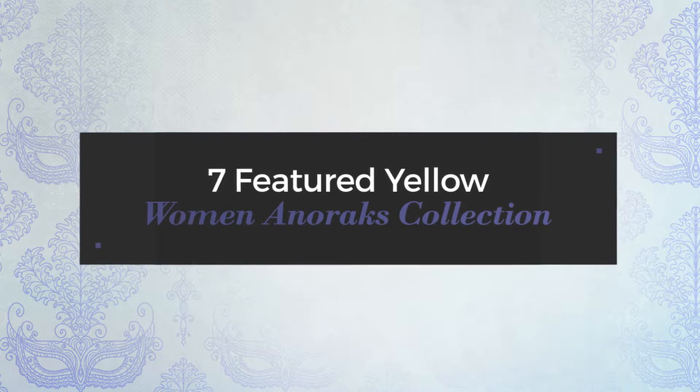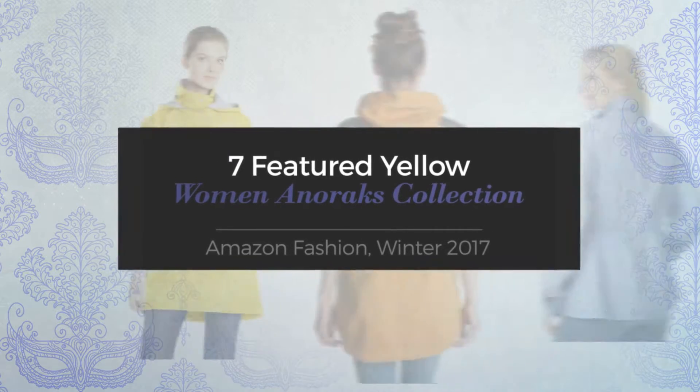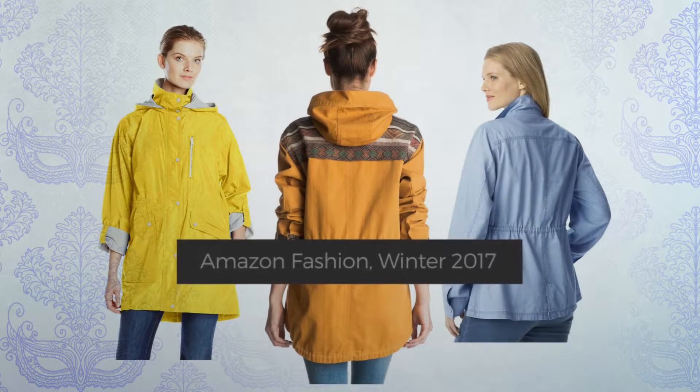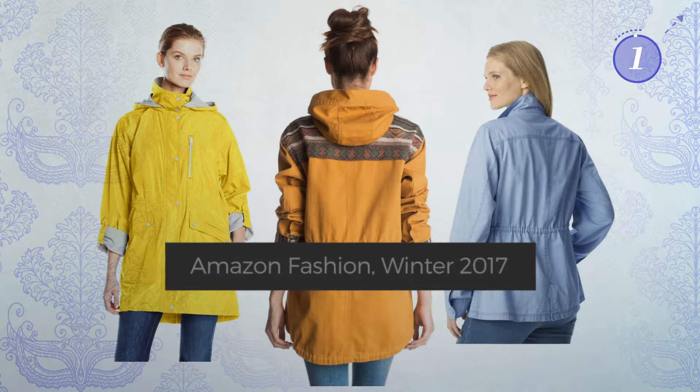7 Featured Yellow Women Anoraks Collection. Amazon Fashion, Winter 2017. At any time, click the circle and get the details about your favorite dress.